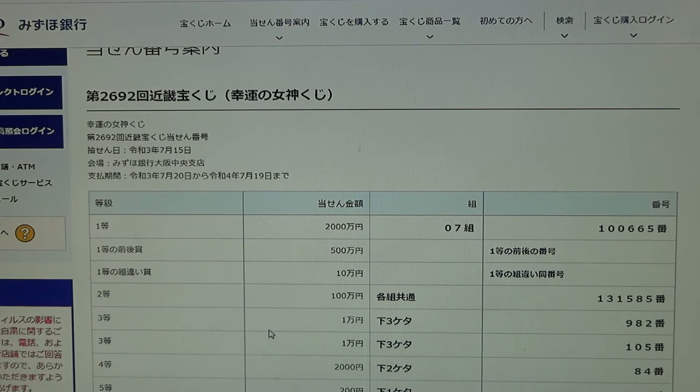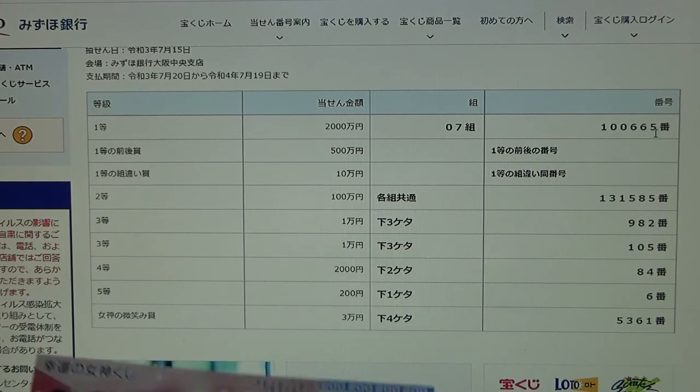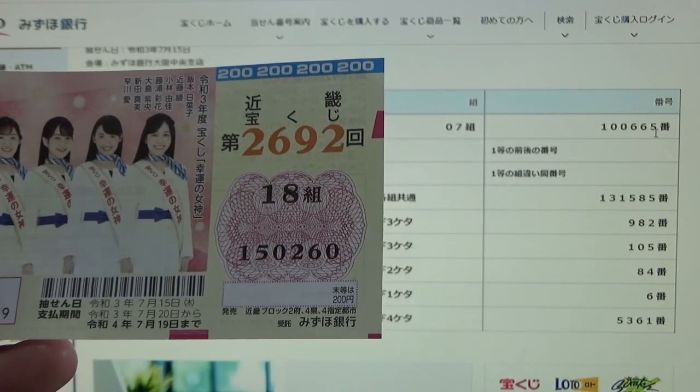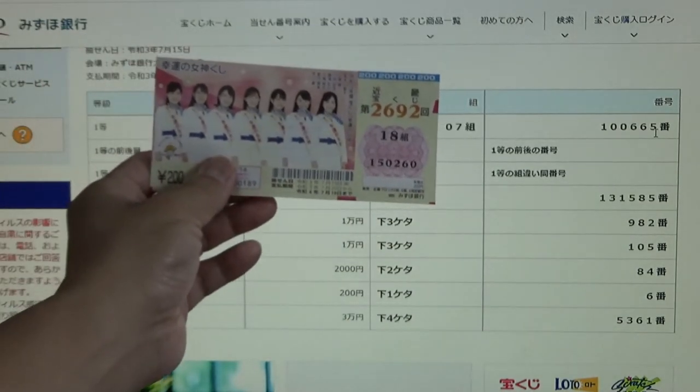This is for drawing 2692, Kouun no Megami. To win the first prize, Ito Nisenmanen, you must have grouping number 07 with these exact numbers in the exact order: 100665. I have grouping 18 — automatically that's out — with numbers 150260. They don't match.